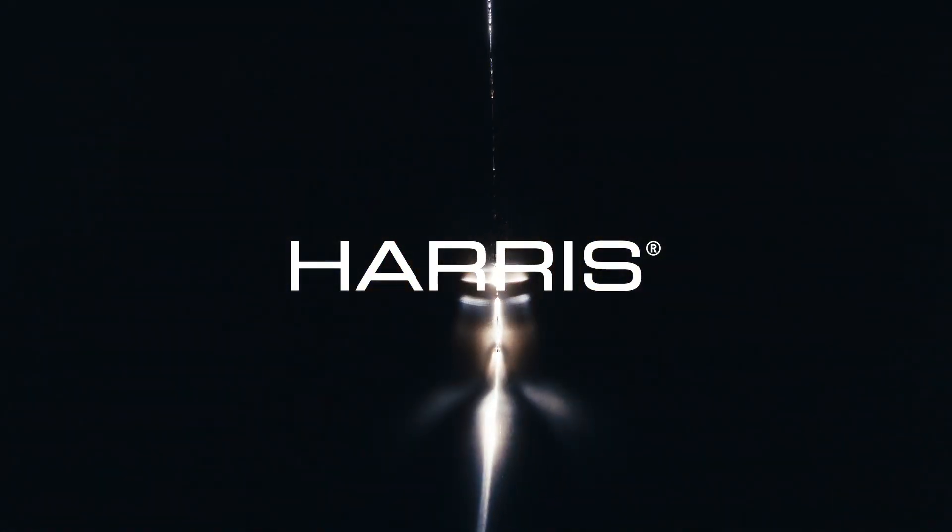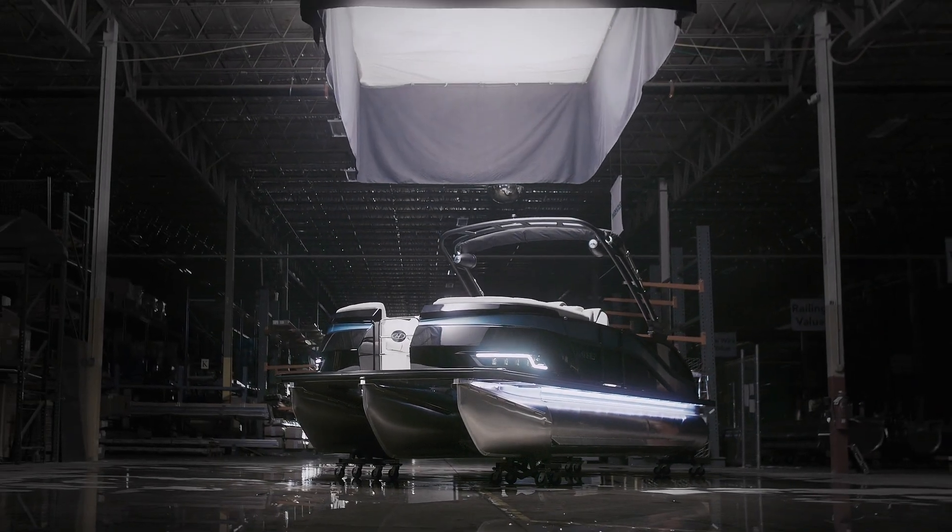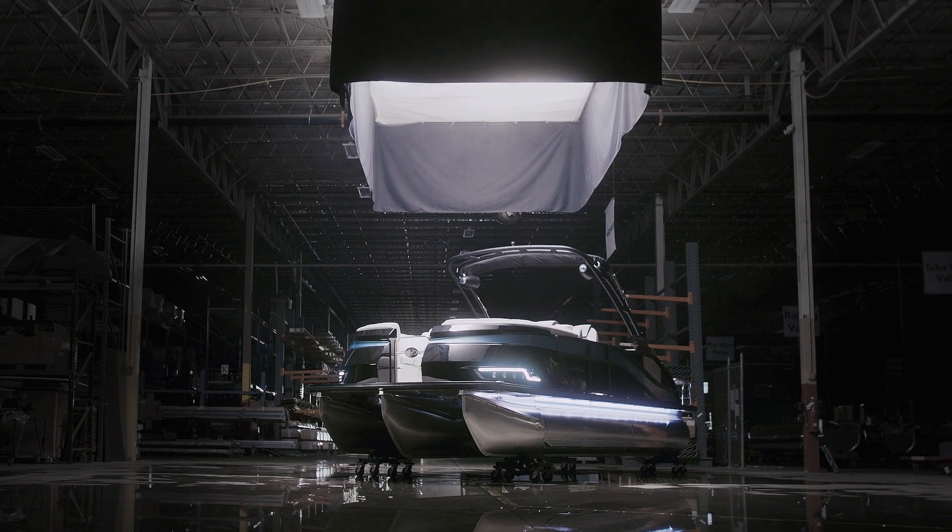You can feel an acceleration difference, you can feel a planing difference, a turning difference, a top speed difference. The whole dynamics of this boat has changed.